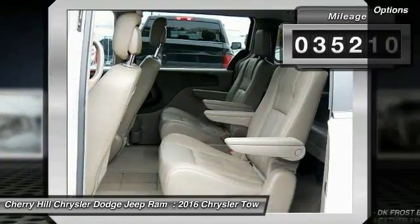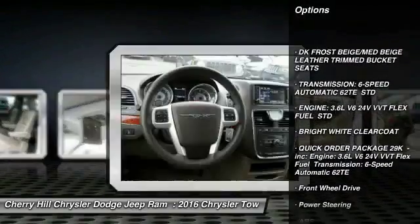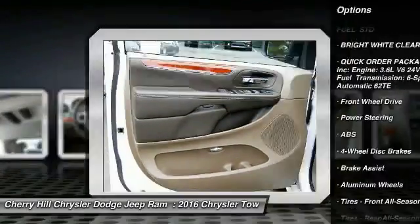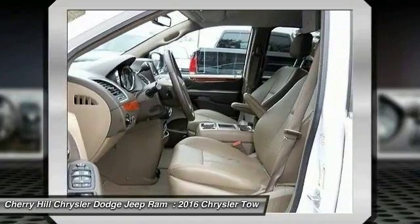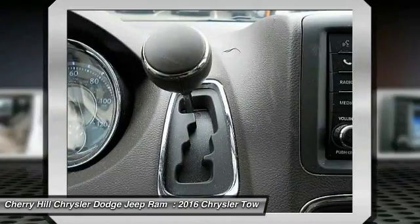Here are some of this vehicle's great options: Traction Control, Backup Camera, Keyless Entry, Power Lift Gate, Anti-Lock Braking System, Steering Wheel Audio Controls, Stability Control, Leather Wrapped Steering Wheel, Bluetooth, Driver Airbag.